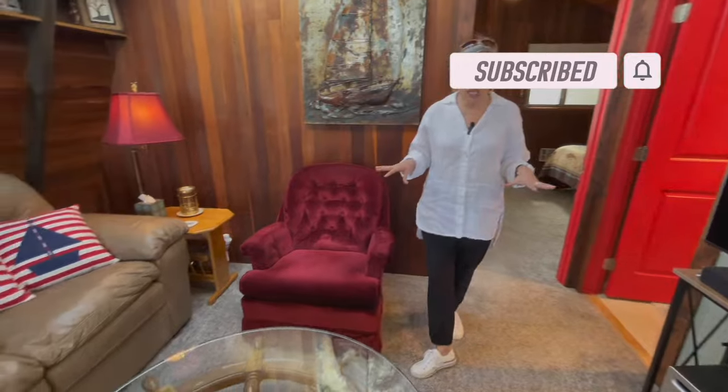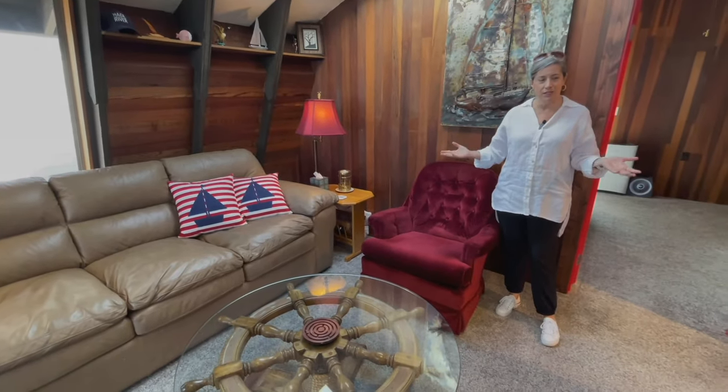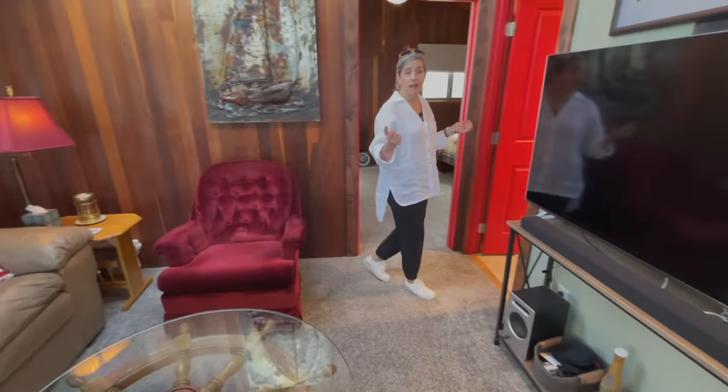You've got your little TV nook back here. It could be up front, but when you've got the river, why would you have your TV up there? So this makes a nice cozy TV nook, followed by the bathroom.